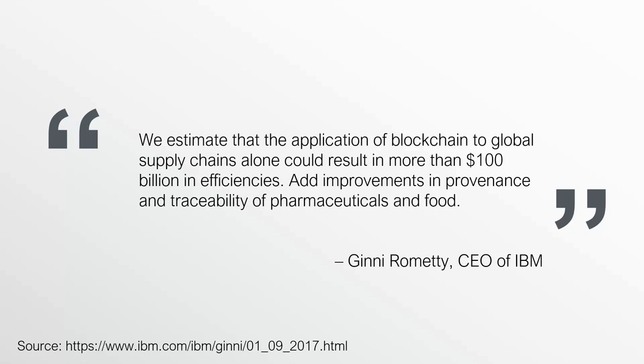According to Ginni Rometty, she estimates that the application of blockchain to global supply chains alone could result in more than $100 billion in efficiencies, and add improvements in provenance and traceability of pharmaceuticals and food. As we go through this video lesson, I'm going to show you some examples of why this makes sense, and as we continue with the course, I will expand on how this is made possible through the application of blockchain.